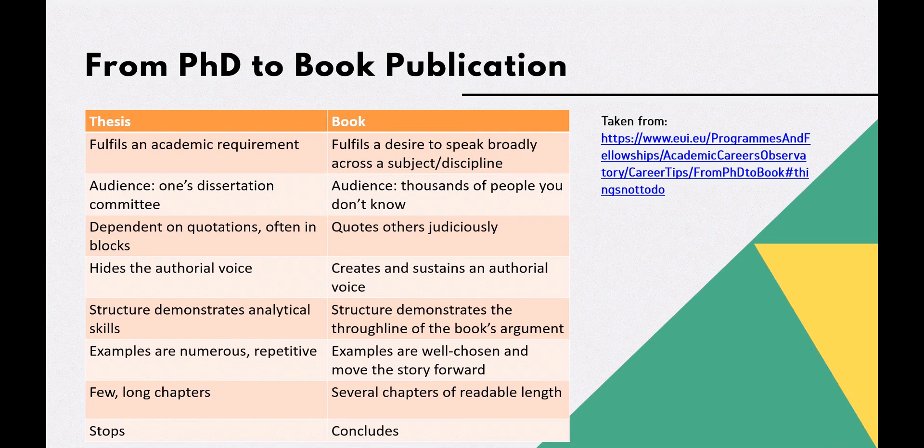Overall, the crucial difference is that you are no longer trying to establish your authority — you are the authority. Your readers are now looking to you for answers rather than critically assessing your ability to provide those answers.